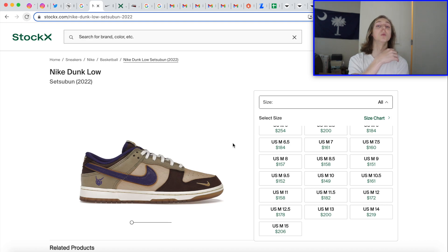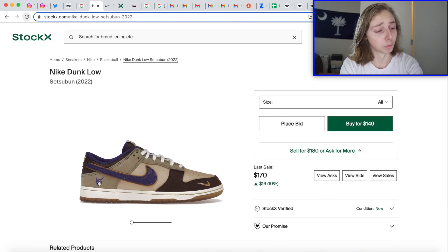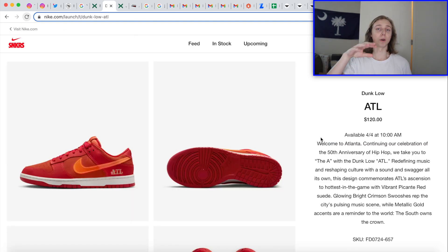I don't think this Dunk Low will just rise a ton all of a sudden. There's some demand, and once more people see them loaded on SNKRS it'll have more hype and maybe go up in price a little bit, but not going crazy. It's a good Dunk Low with nice details and history behind it — I believe it's for the Setsubun festival, hosted in Japan, and the design resembles the Setsubun mask. These first dropped in Japan, which is why I say that.